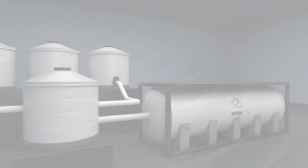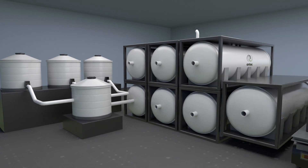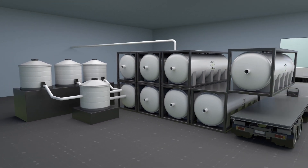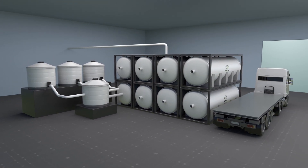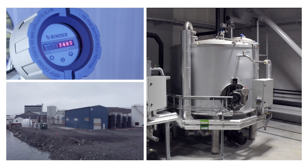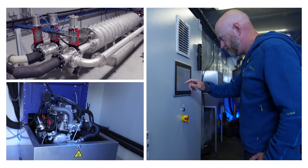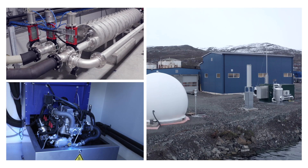And as opposed to traditional plants, this system is fully scalable. The patented system comes in standardised modules, easy to transport, install, and expand — making it adjustable and easy for plant owners to meet an increasing market demand.